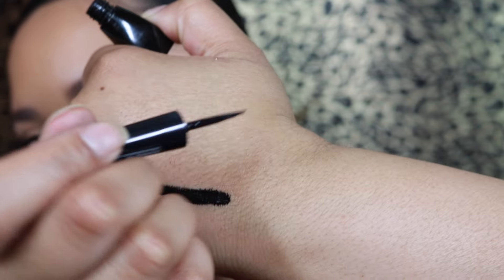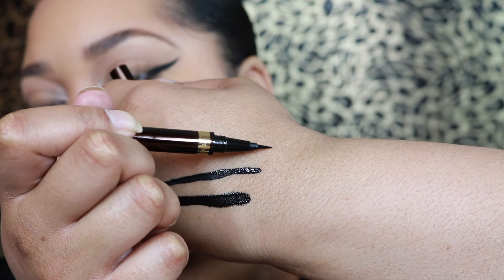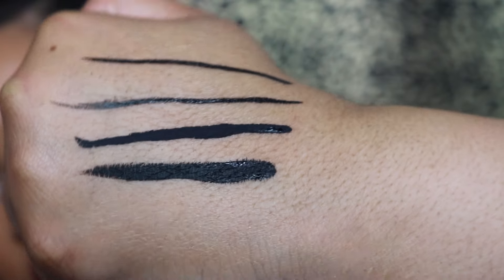I'll also give you guys swatches of the other products. So this one is the Makeup Forever. Here is the calligraphy side of the Tom Ford. Here is the felt-tip, smaller defining side of the Tom Ford. All of these eyeliners are going to provide different finishes. Let me know some of your favorite black eyeliners down below — I'm always down to try something. So if you want to see the demo, then here we go.